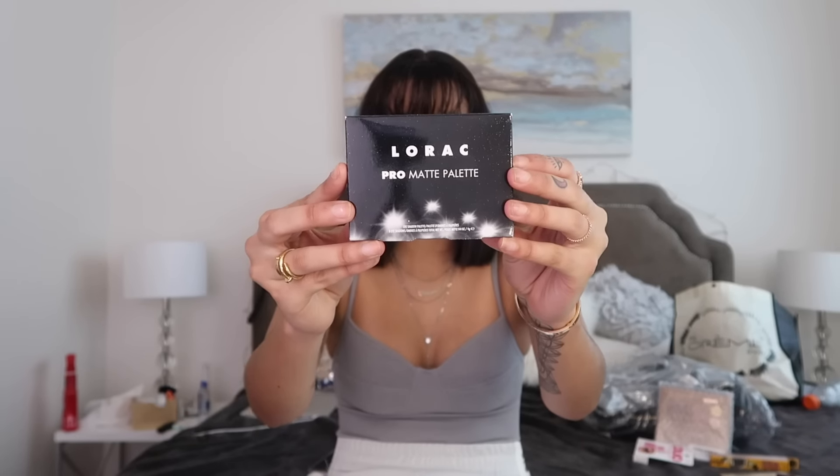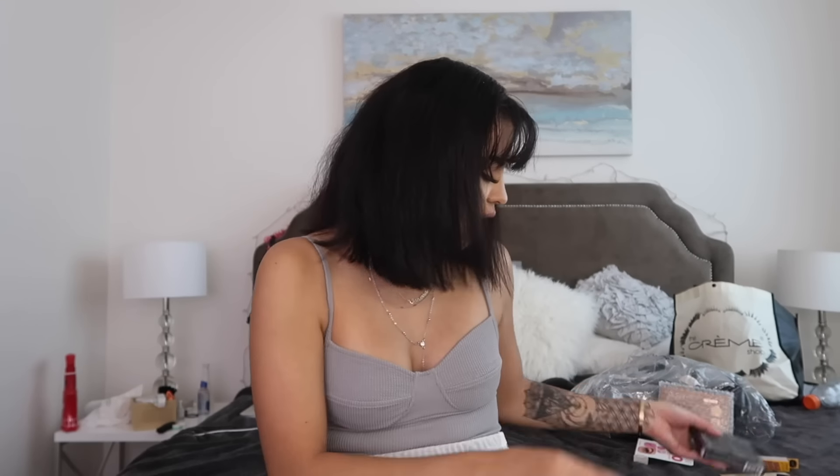For a quick little eyeshadow palette you can fit right inside your backpack in case you want to retouch — they have another pro palette but it's too long and bulky. This one is the Pro Matte Palette, it comes with about eight eyeshadows, so you guys will get some of that.